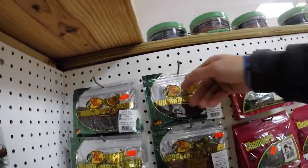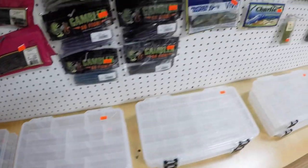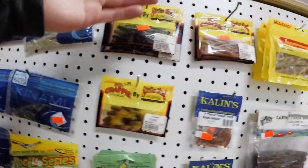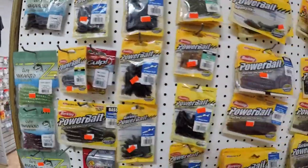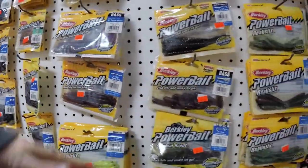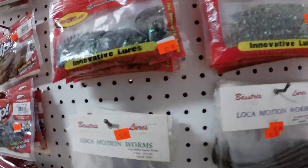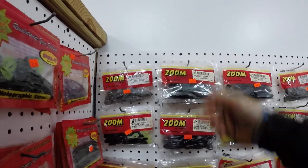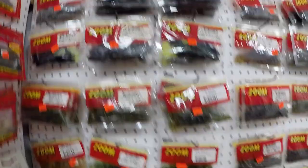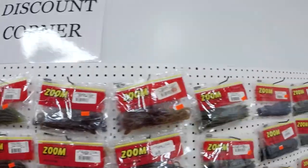Got your Bass Pro Shops Tournament Series soft plastics, some tubes — always good to have a tube, they work everywhere — terminal tackle boxes, Mr. Crappy gear, Gary Yamamoto baits, Power Bait, crappie baits, a whole section of Power Bait, and Gulp minnows. More bass tricks, Spike It baits, Zoom Horny Toad frogs — great on the back of a chatter bait. Lizards, a whole great Zoom selection, tubes, trick worms, mag lizards, all the good colors.